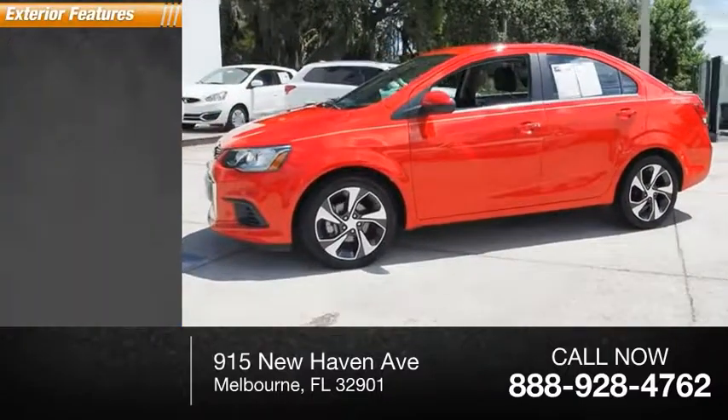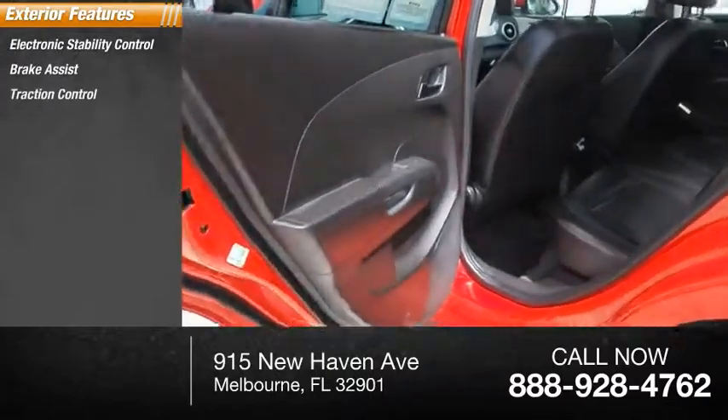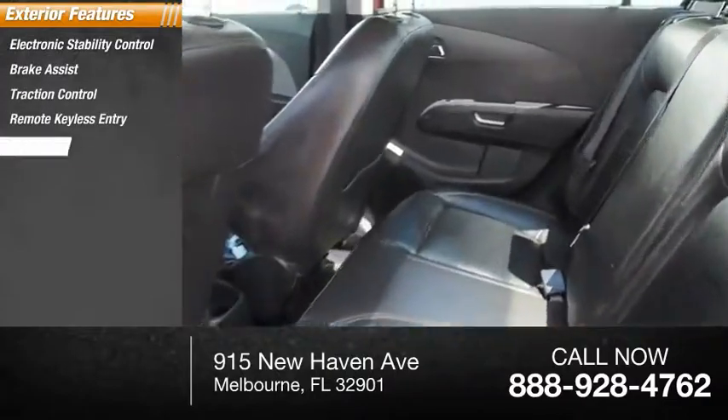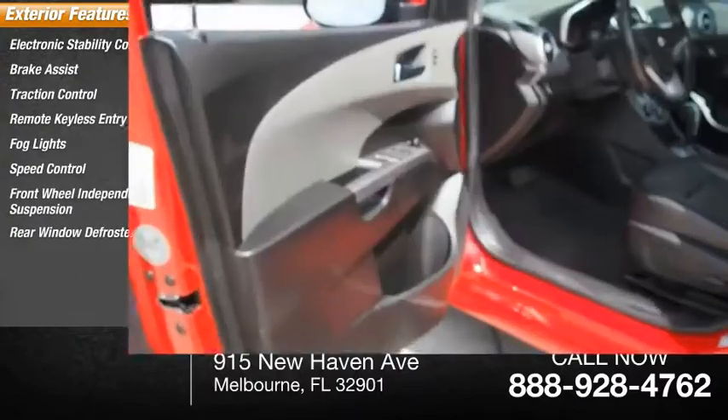Here are some of this vehicle's great options: electronic stability control, brake assist, traction control, remote keyless entry, fog lights, speed control, front-wheel independent suspension, rear window defroster.